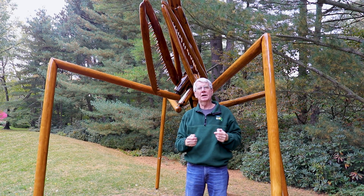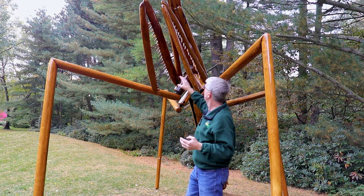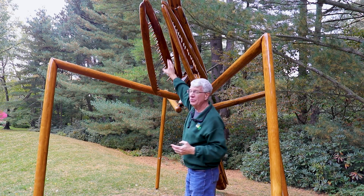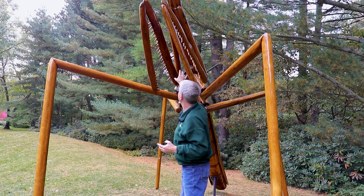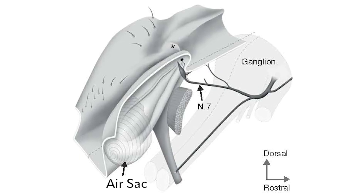In the 1980s, a researcher named David Yeager discovered that underneath the neck area — the thorax — of the praying mantis, there's a membrane with an air sac behind it. When it moves, it moves the air inside that throat area.